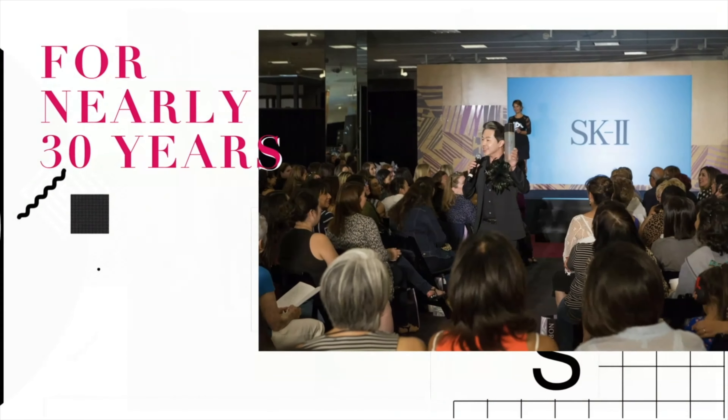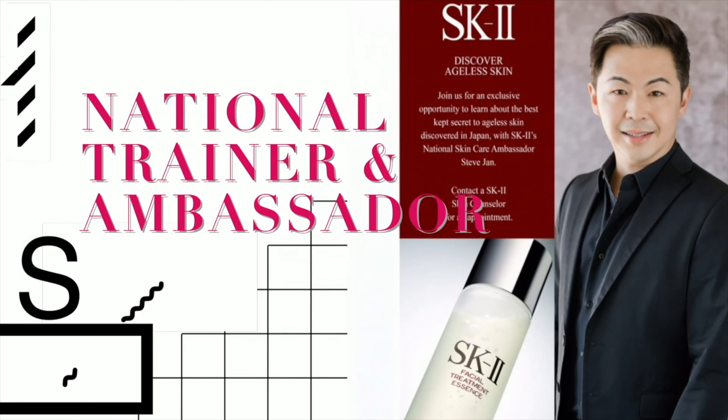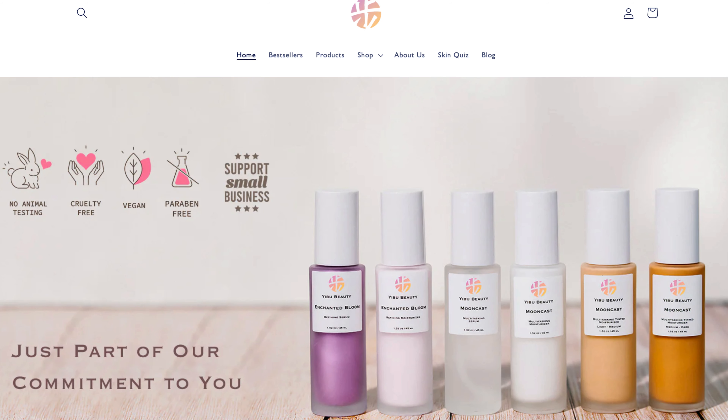Hi friends! It's me, Steve! Welcome back to my YouTube channel! If this is the first time you discover me, I'm a 50-year-old skincare expert with over 30 years of experience working in the cosmetic industry, and I have my own skincare company called Eboo Beauty.